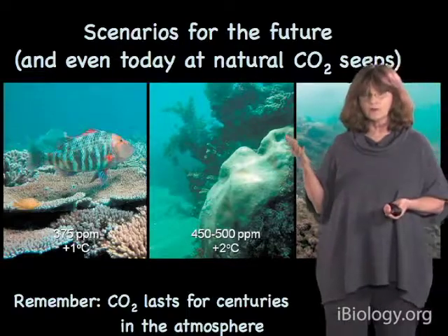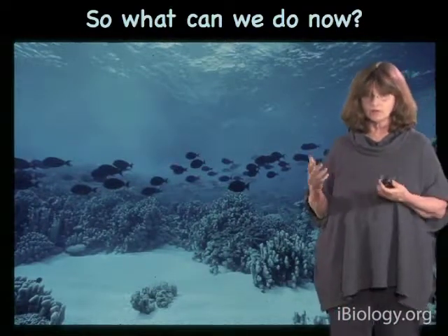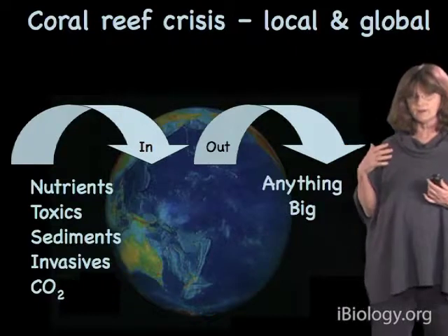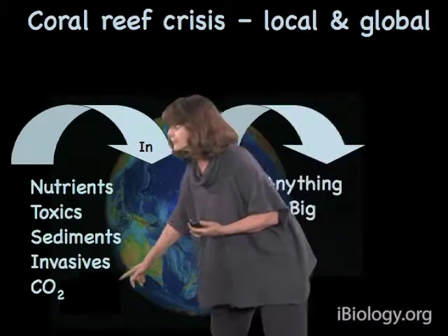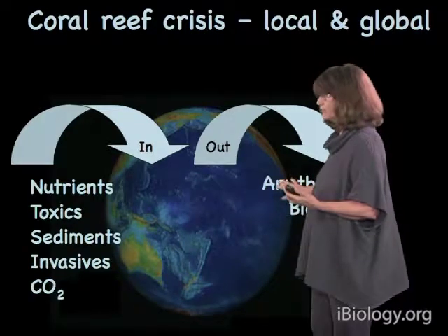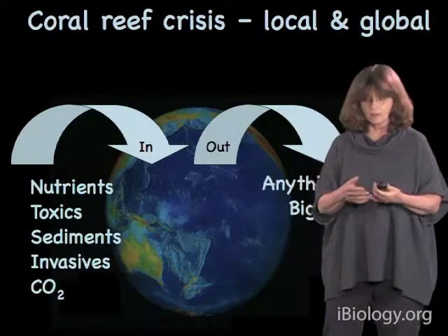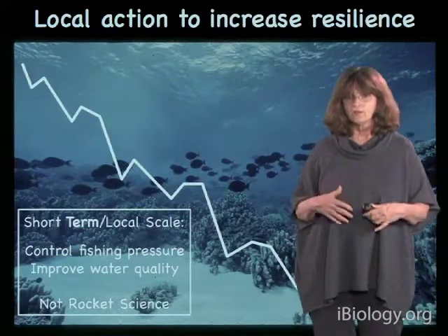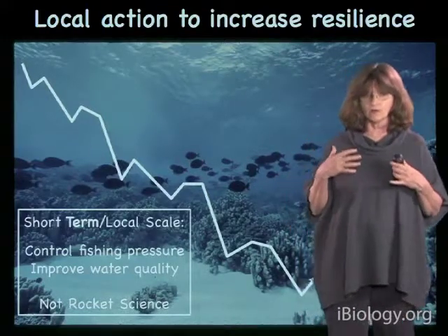The sooner we do something about the carbon dioxide problem, the better. Obviously in the long term we have to deal with the carbon dioxide problem, but in the short term it's important to remember that the coral reef crisis is both a local problem and a global problem. You have carbon dioxide, but you also have all these other things — nutrients in the water, overfishing. Those are things we can do something about now. Anything that we can do to reduce local stresses helps make coral reefs more resilient — if there's an extreme bleaching event, the corals that survive are better able to bounce back and regrow into a healthy reef if local conditions are favorable.